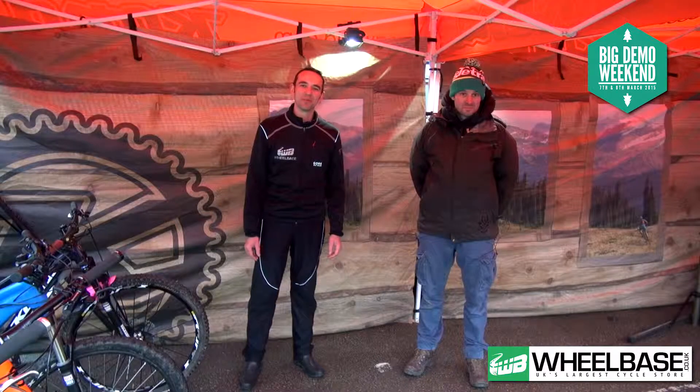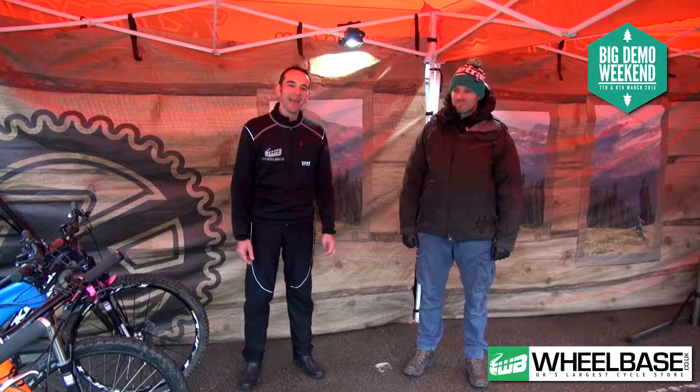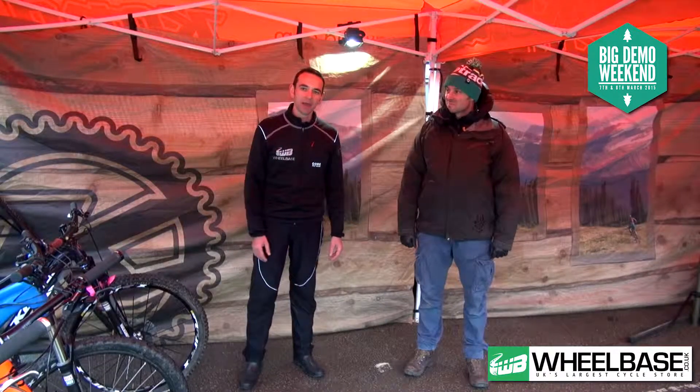Welcome to Wheelbase, the UK's largest cycle store. We're here at our big demo weekend in March. As you can see, it's a bit chilly out here. Up here in the Lake District, we've got 120 bikes demo up in the Kentmere Valley.